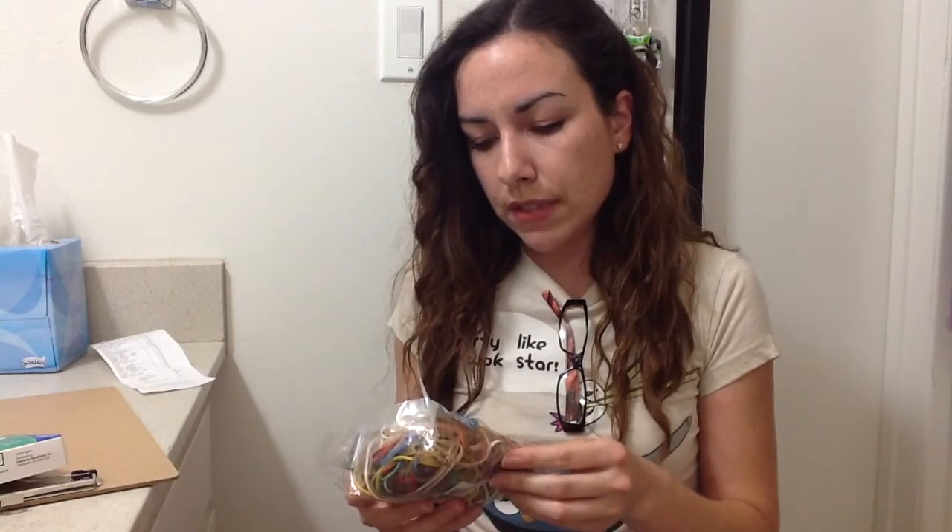I got some rubber bands. He's always asking me for rubber bands. These are cool because they're like different sizes, different colors, different thicknesses — it's like a jumbled pack. Got some of those.